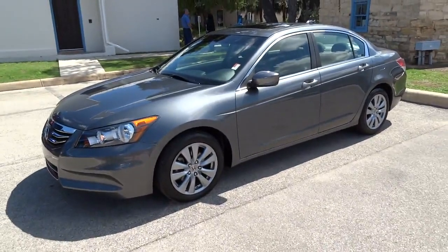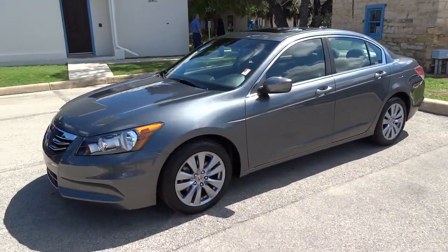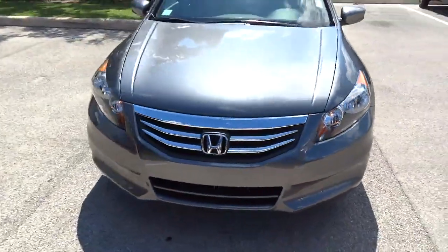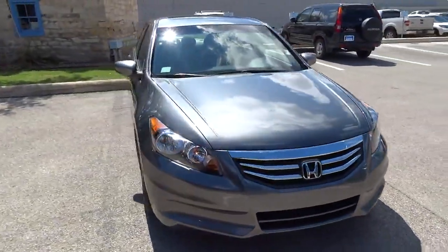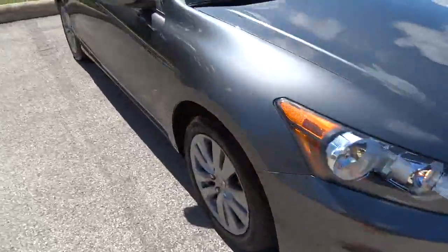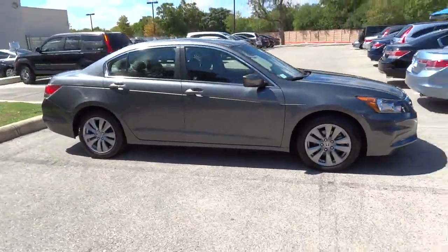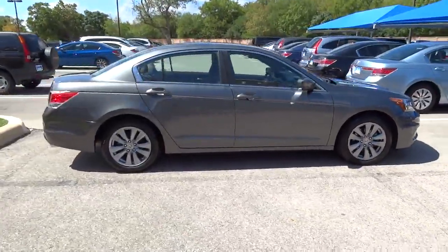2012 Accord. Ingeniously simple, yet overflowing with luxury and technological creativity. All that and more in the Accord, and is priced below $20,000. This vehicle has less than 30,000 miles. Here are some of this vehicle's great options.